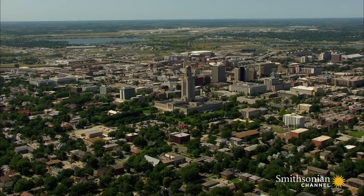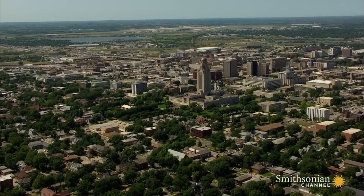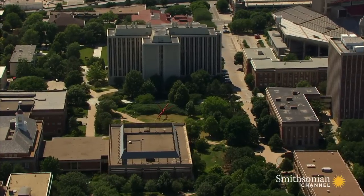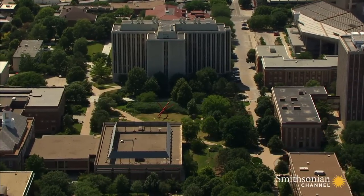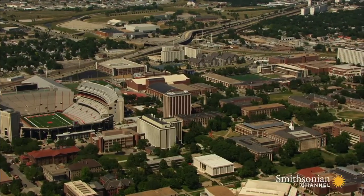Today, Lincoln is a thriving city of just over a quarter million, thanks in large part to its university. Just two years after statehood, the University of Nebraska was founded here in downtown Lincoln. Its new hall and library soon towered over the plains.